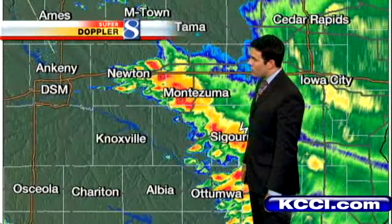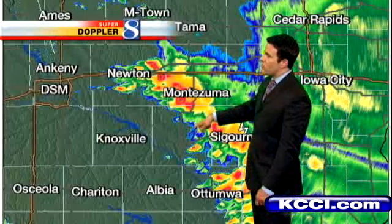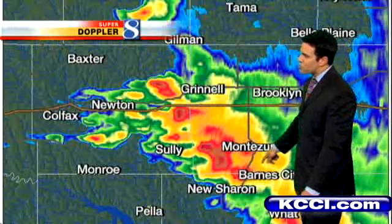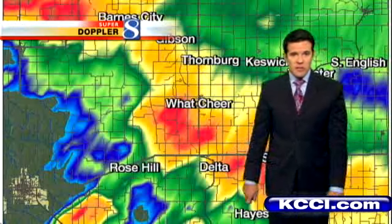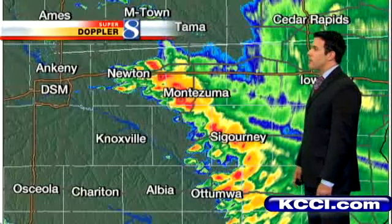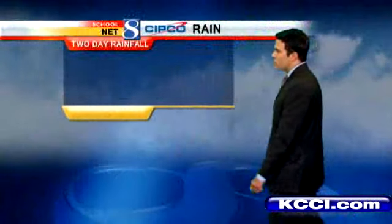We'll do a quick zoom in and look at a couple of locations. Over towards Newton and Montezuma, probably getting some good downpours. Where you're seeing some of those brighter reds, that's where it's really coming down — probably some lightning strikes as well around Barnes, just north of New Sharon, west of Grinnell. These are all generally moving off to the east, so what's next to you now will be moving through over the next five minutes or so. Down towards Sigourney we're seeing a very similar setup.